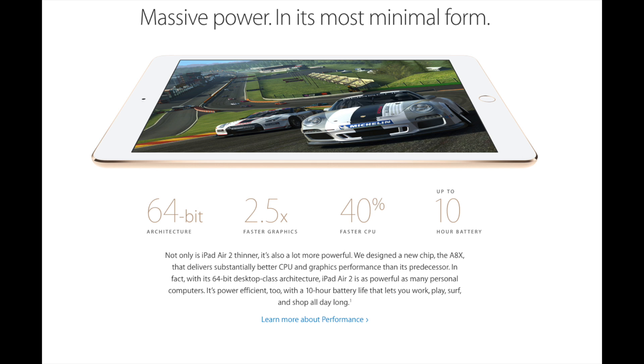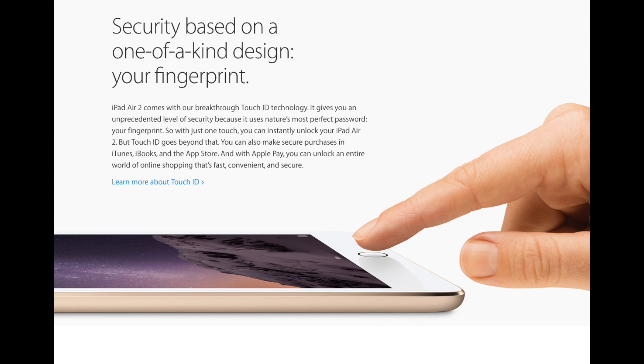The display has a backlit LED widescreen with multi-touch Touch ID IPS technology. You will have a new Touch ID sensor on this one as well, just like your iPhone 6 and 5s. The new iPad Air 2 has a resolution of 2048 by 1536 at 264 ppi. The display comes with a fingerprint-resistant laminated coating and anti-reflective coating, which should make it very easy to see in all light conditions.